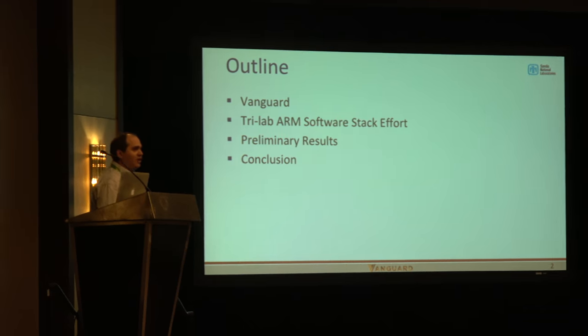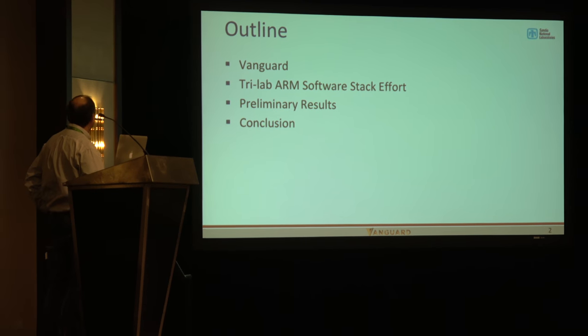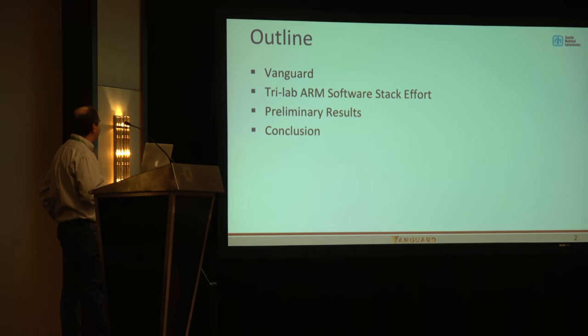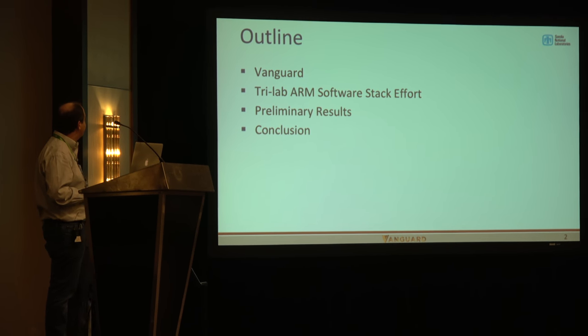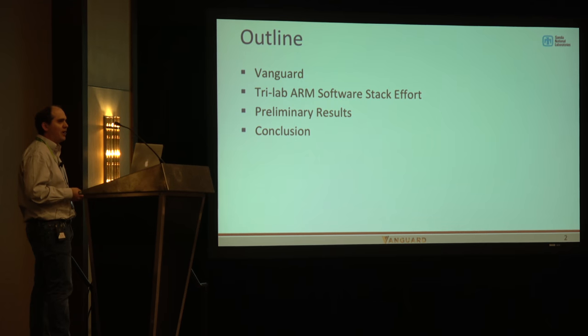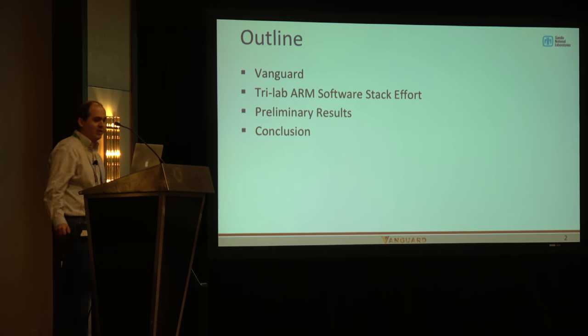For an outline of this talk, I'm going to start by giving a little overview of Vanguard, then talk about the effort to mature the software stack for ARM for our computing workloads. It's kind of the early days of this project, so I'll tell you what some of our current thinking is, then give some preliminary results — a red, yellow, green type status for each workload and compiler stack — and then conclude and hopefully have some time for questions.